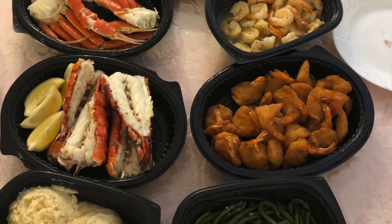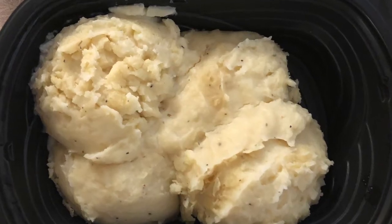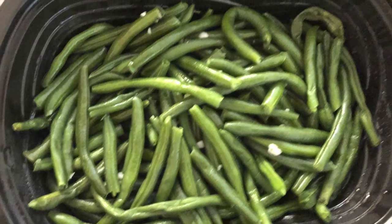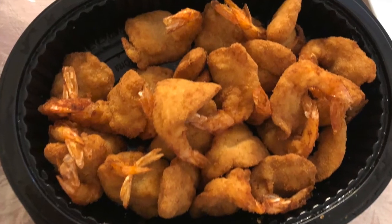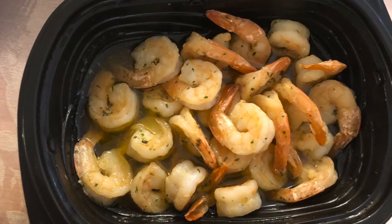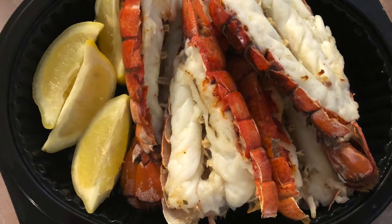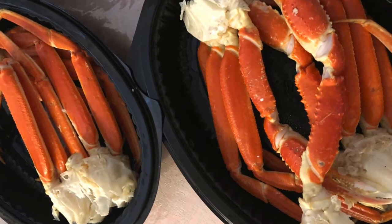This is the Ultimate Family Feast from Red Lobster. I chose the sides of mashed potatoes and green beans. It came with Walt's favorite shrimp, garlic shrimp, tender maritime lobster tails, and snow crab legs.